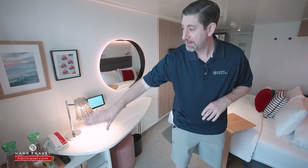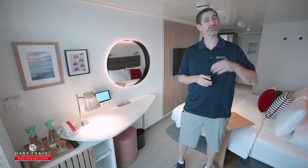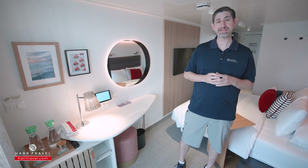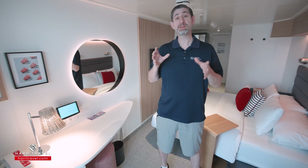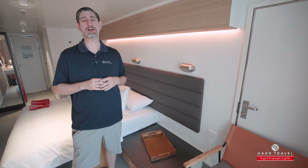Just underneath there you're going to have two US plugs, a Euro plug, and a USB plug. You've got your mini fridge down below, and you have a choice of still and sparkling water that's always complimentary on board, just like sodas, drip coffees, and tea. Keep in mind some of these cabins do adjoin — in fact some adjoin to bigger suites — so reach out to your HardTravel advisor and they can help pick the perfect option for you.